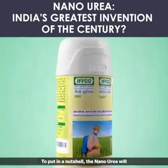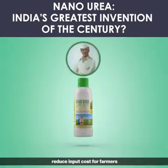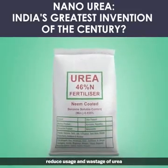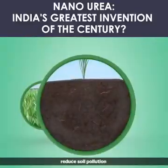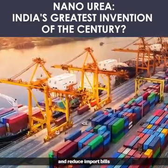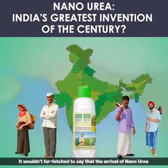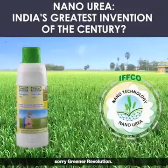To put it in a nutshell, nano urea will provide nitrogen effectively to crops, reduce input cost for farmers, reduce usage and wastage of urea, reduce cost of logistics and warehousing, reduce soil pollution, reduce taxpayers' money going for subsidies, and reduce import bills. It wouldn't be far-fetched to say that the arrival of nano urea will herald a new era — a greener revolution.